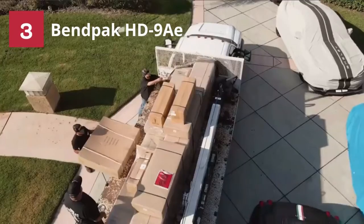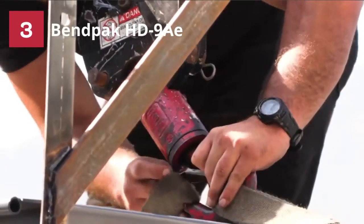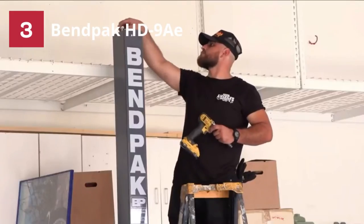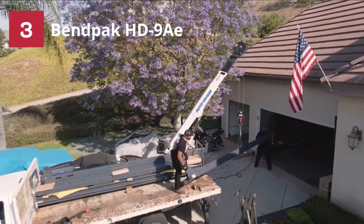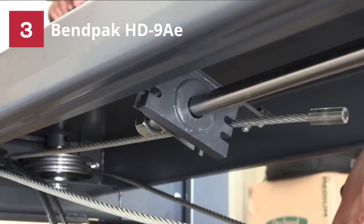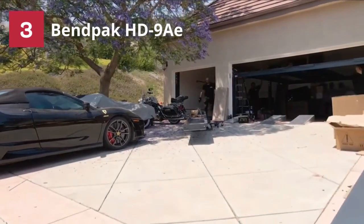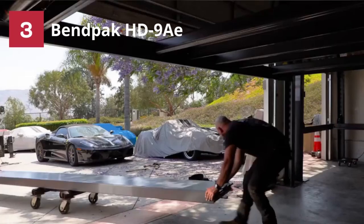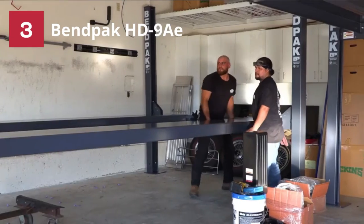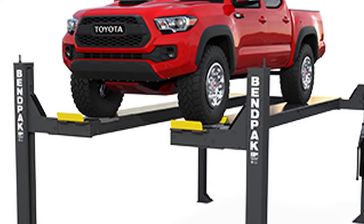Number 3: Benpak HD 9AE 4-Post Car Lift. Are you looking for the best car lift for the money? No worries — I have the Benpak 4-Post Car Lift here to fulfill your need. Currently, it has gained massive popularity among car owners. This item is ideal both for the home garage and car body shop. The freestanding design of the Benpak doesn't require any particular foundation. Also, the installation process is super simple — you can put everything together in no time.